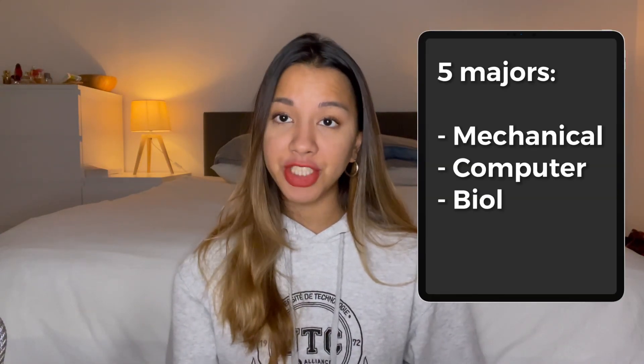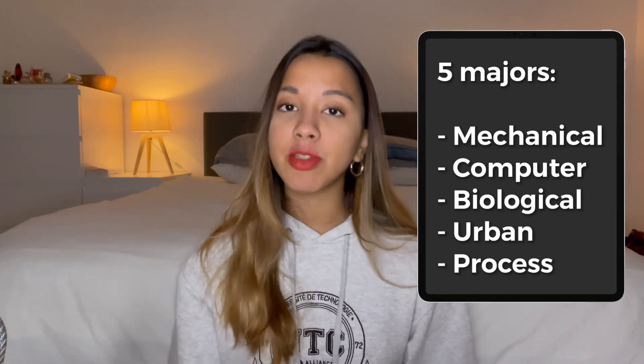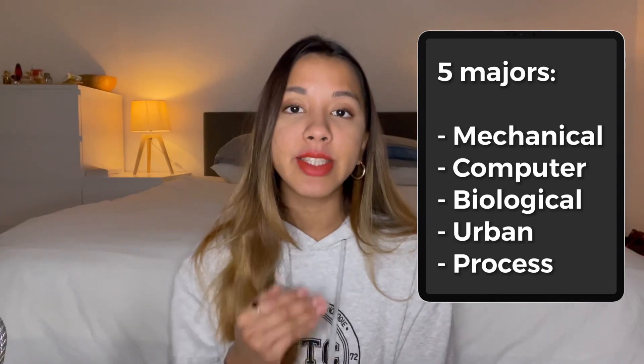There are five majors at UTC: mechanical engineering, software engineering, biological engineering, urban engineering, and process engineering — and each of these majors has its own specialisations. For example, in the biological engineering department you have specialisations in biomechanics, biomaterials, and biomedical. I am a mechanical engineering student with a specialisation in industrial design. The biggest departments at UTC are probably mechanical first, then software, followed by biological, urban, and process.